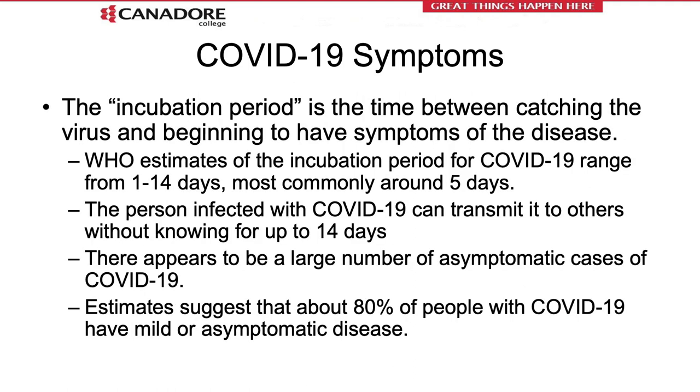There is an incubation period with COVID-19. An incubation period is the time between being exposed to the virus and beginning to have signs or symptoms of the disease. The World Health Organization estimates the incubation period can range from 1 to 14 days, with 5 days being the most common. A person infected with COVID-19 can transmit it to others without knowing it for up to 14 days — this is being asymptomatic or pre-symptomatic. Estimates suggest about 80% of people with COVID-19 have mild, asymptomatic, or no symptoms, yet can still transmit the disease to others.